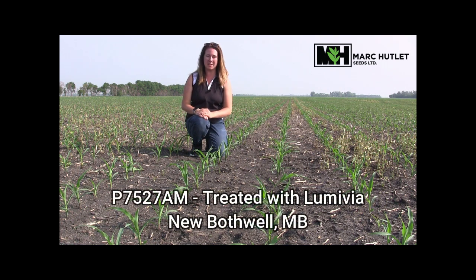I'm in a field of P7527AM near New Bosswell, Manitoba. This corn seed has been treated with our premium Lumavia seed treatment for cutworm control. We haven't had reports of significant damage from cutworms this year and we are leaving that stage of development for scouting in corn, but if you do have questions about Lumavia or other seed treatments please let us know.